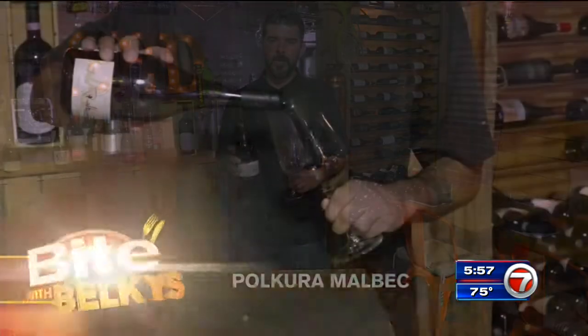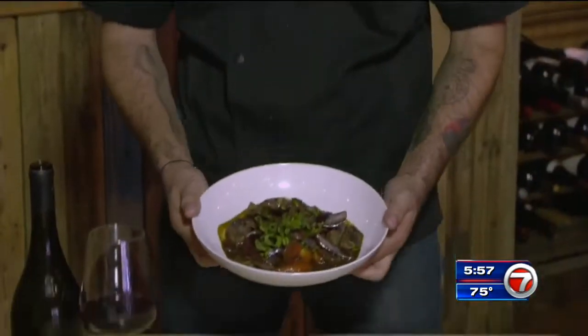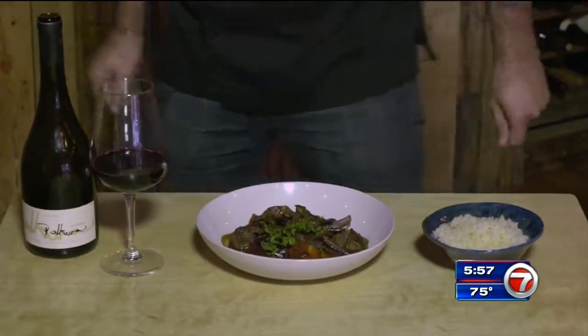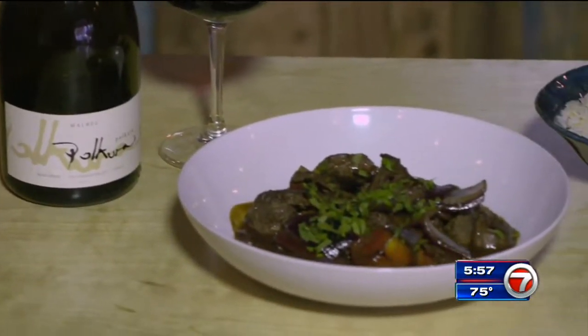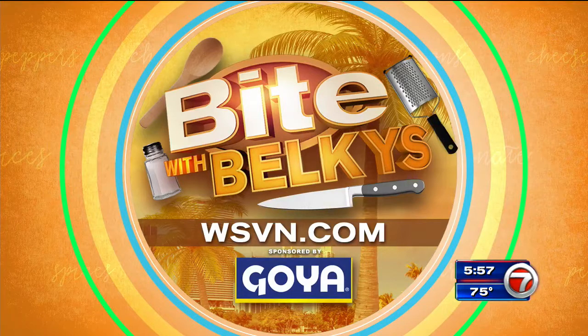Serve the Lomo Saltado with a bowl of rice. For a beef dish, I would recommend a nice glass of Malbec from Chile — Polcura. Welcome to 33 Kitchen. This Lomo Saltado, made with tenderloin and fresh ingredients, will always please. Come enjoy!